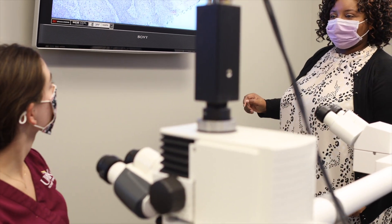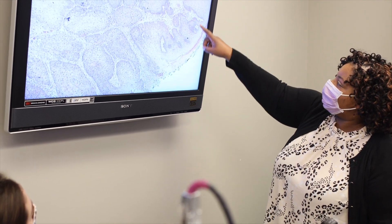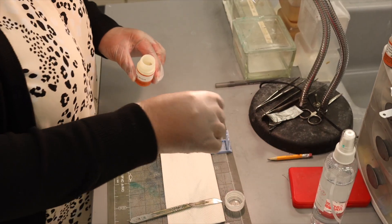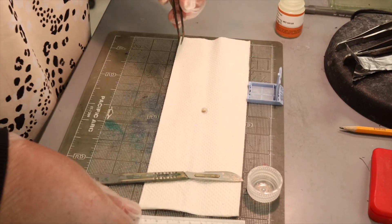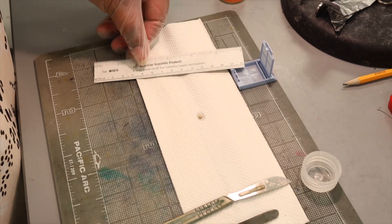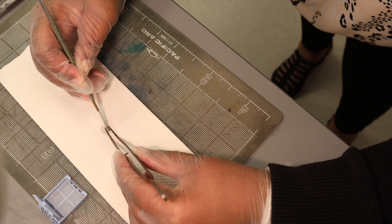Sometimes the biopsy would be the treatment for the patient, and sometimes the biopsy would just be the diagnosis. Once the biopsy has been completed by the surgeon, the specimen would come to the lab, we'll access it, take it out the bottle, look at it. We'll do the gross description of it. We'll prepare to get processed in order to be made into a glass slide, and then once it's made into a glass slide, I'm able to look at it underneath the microscope.